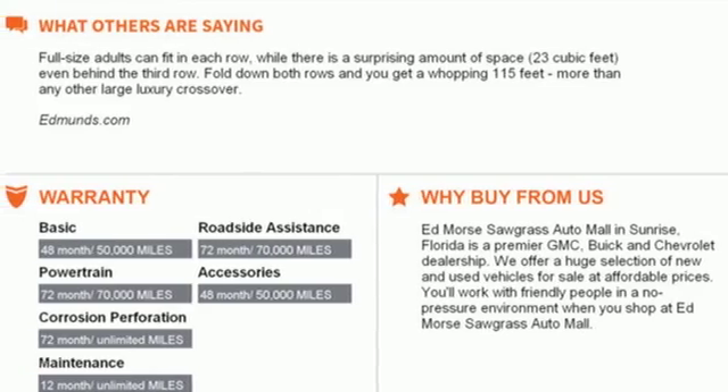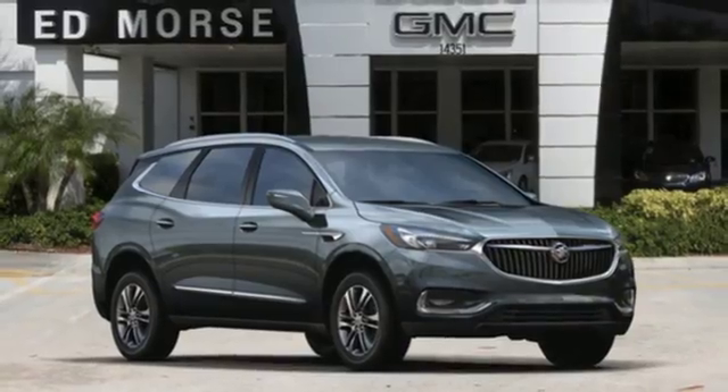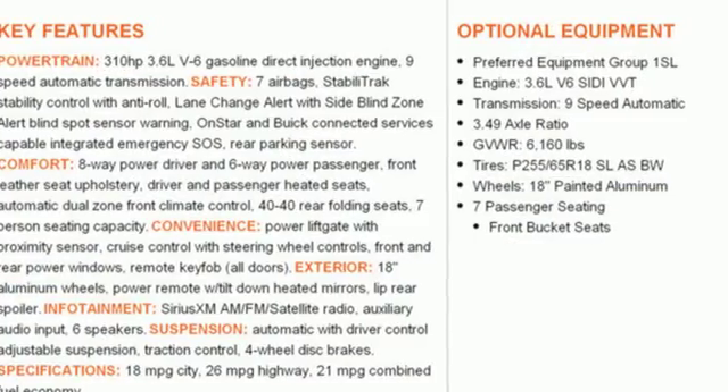V6 engine, hands-free lift gate, automatic with driver control suspension management, and automatic transmission.